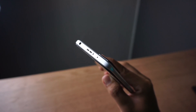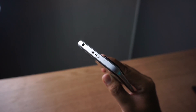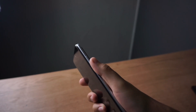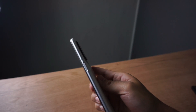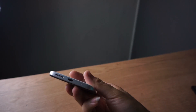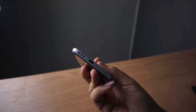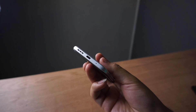Untuk bodi belakangnya, polikarbonat yang dibuat dengan tekstur halus membuat tampak lebih premium daripada Poco X3 GT. Di bodi sebelah atas ada speaker, jack audio, infrared blaster, dan microphone. Di kanan ada tombol power disertai fingerprint sensor dan volume rocker. Di bawah ada microphone, speaker, USB Type-C dengan pengisian daya maksimal 18W dan mendukung reverse charging sampai 9W.